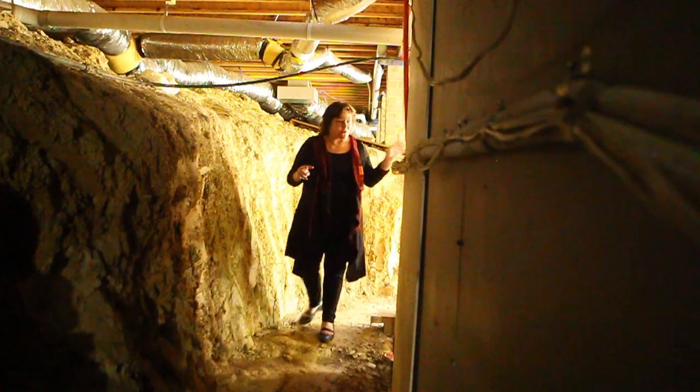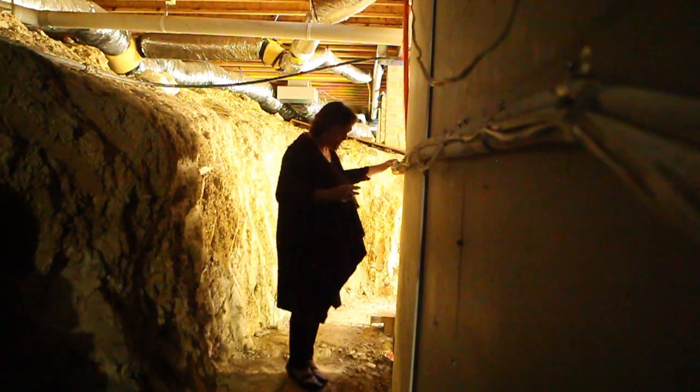Once we found the water inside, we had to determine where it was coming from. We've excavated about 40 tonne of rock so far and still there's no aggie drain, and water is still seeping in underneath the house.